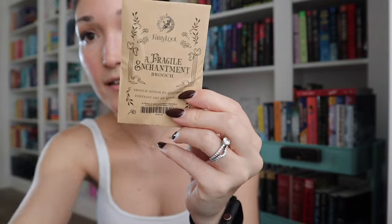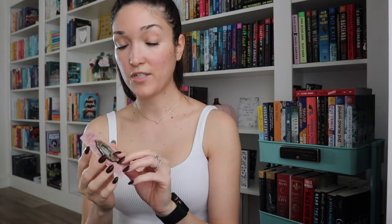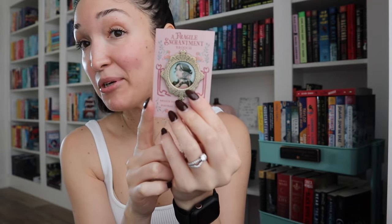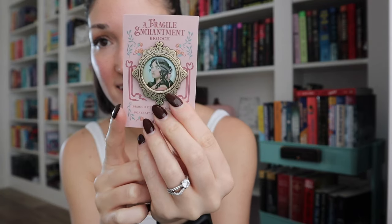Next up we have a Fragile Enchantment brush. It looks like this before I open it. Oh wow, that's pretty! A Fragile Enchantment — which could be based on the book. But look how pretty that looks — that is super pretty.